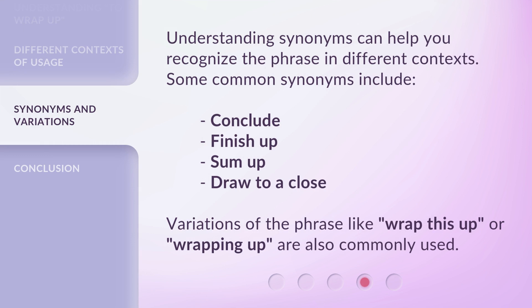Understanding synonyms can help you recognize the phrase in different contexts. Some common synonyms include: conclude, finish up, sum up, and draw to a close. Variations of the phrase like 'wrap this up' or 'wrapping up' are also commonly used.